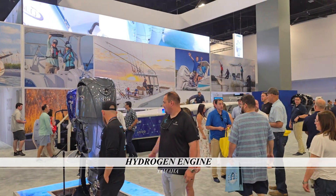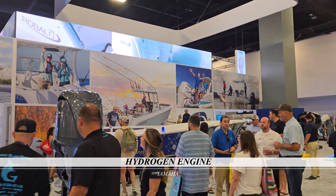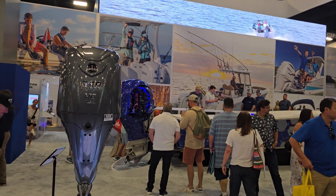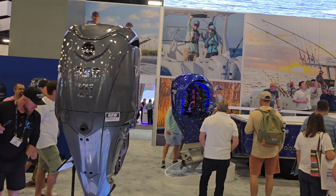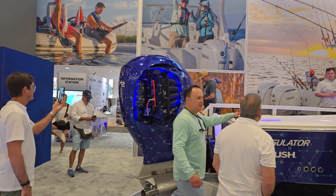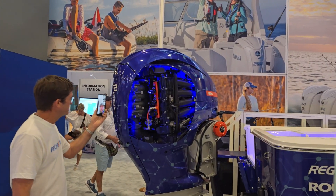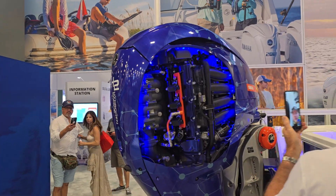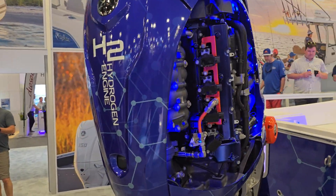This is really exciting new technology — this is the Yamaha hydrogen engine. Very excited to hear about this and what it's going to do to the marine industry, hopefully in the next few years. How awesome would it be to have a hydrogen-powered engine on your boat?